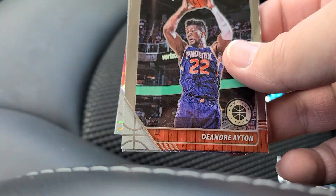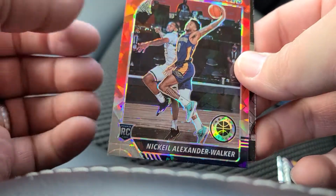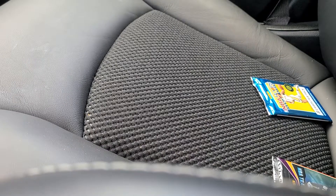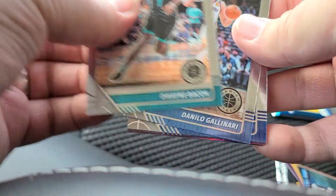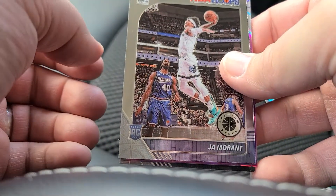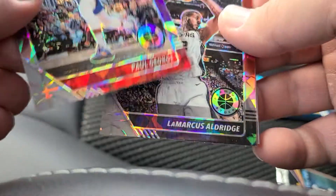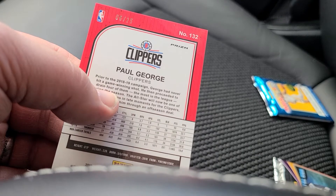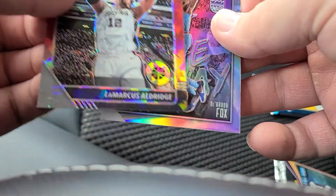Dwayne Bacon, Jaxson Hayes, Cody Martin rookie. There we go — got the Ja Morant base! Got a Paul George cracked ice. That's numbered out of 25. Hard to see — six of 25. Wish this was the Ja Morant, but we'll take it. LaMarcus Aldridge cracked ice and Darius Fox.